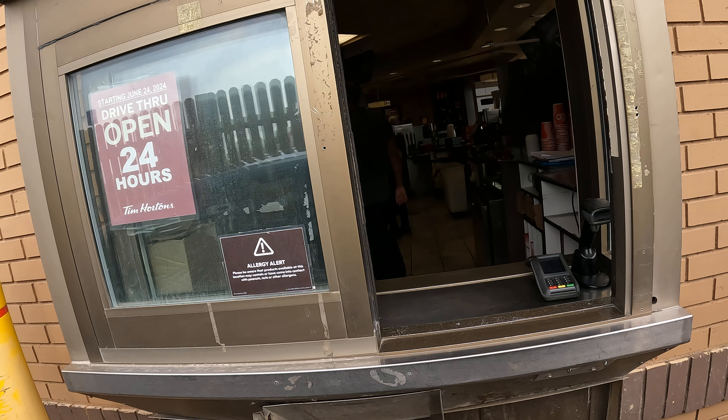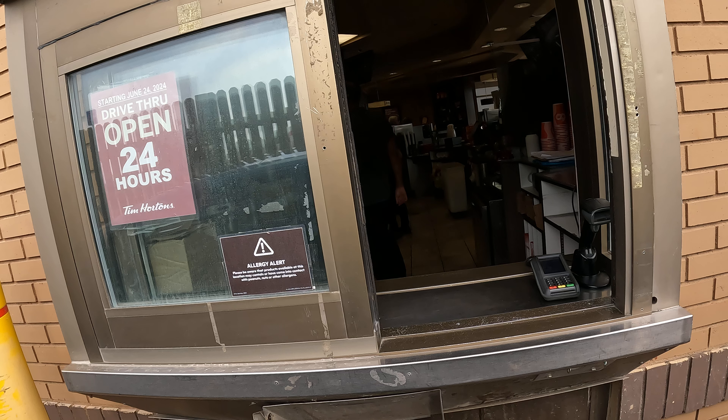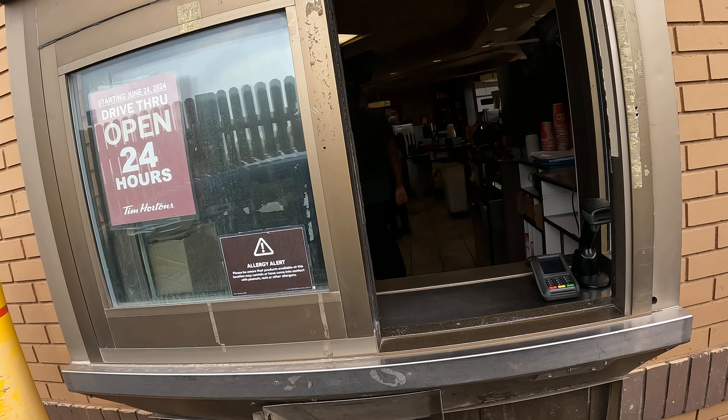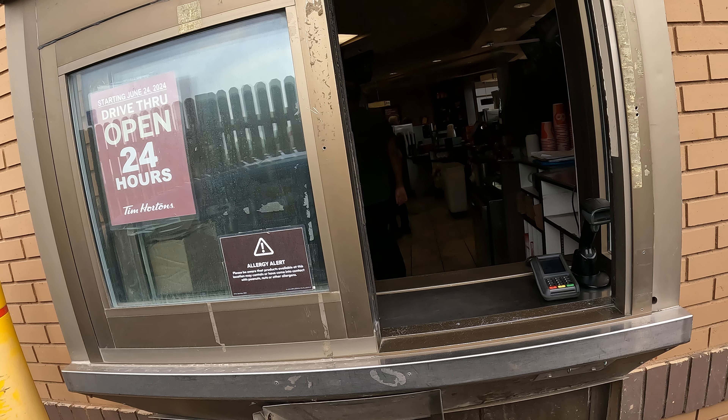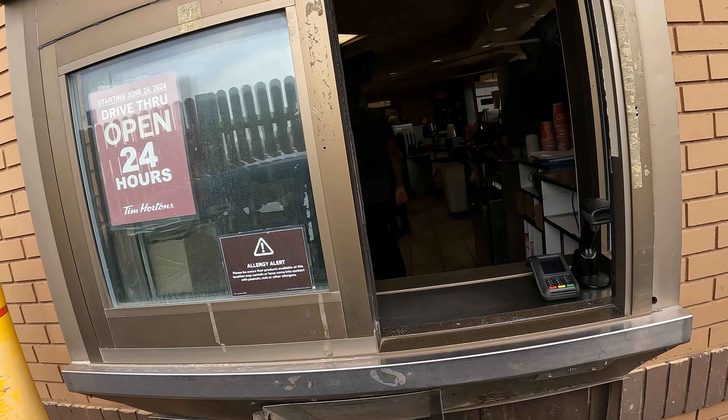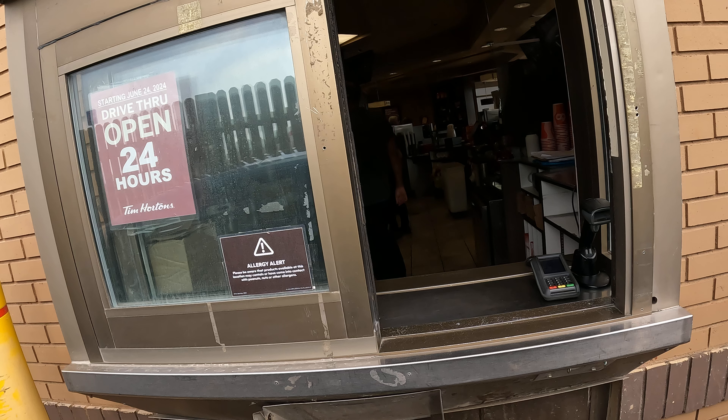How many ounces are those? I said, how many ounces are each? How big is the bowl? I'm sorry. Maybe around 3 to 5 oz, different? So you want the large one or the regular one? I have the regular one. Okay.